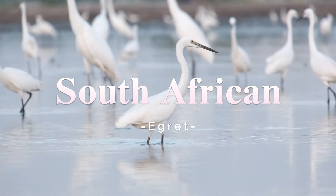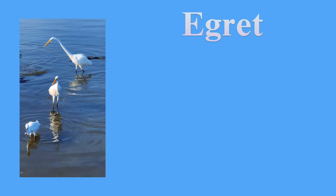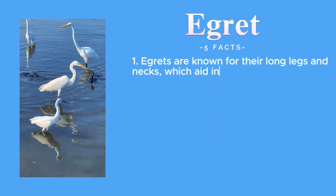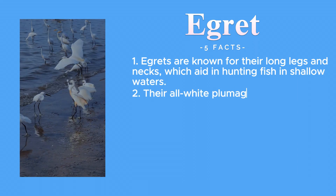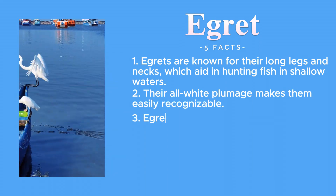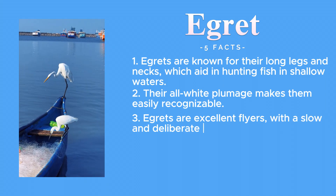Next, we observe the stunning egret, a symbol of elegance and purity. Egrets are known for their long legs and necks, which aid them in hunting fish in shallow waters. Their all-white plumage makes them easily recognisable. Egrets are excellent fliers with a slow and deliberate wing beat.